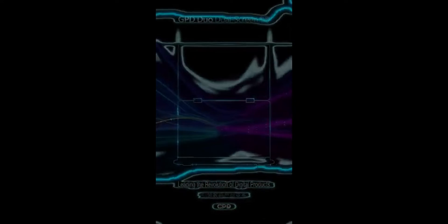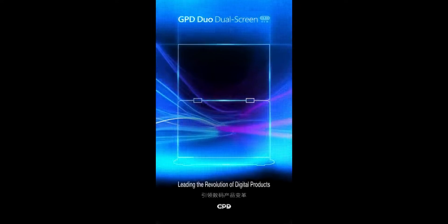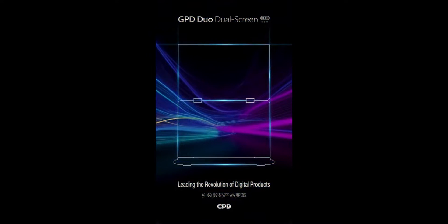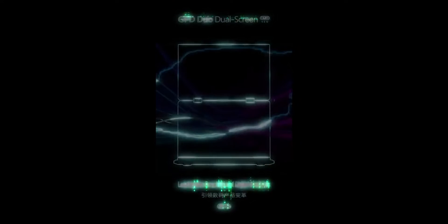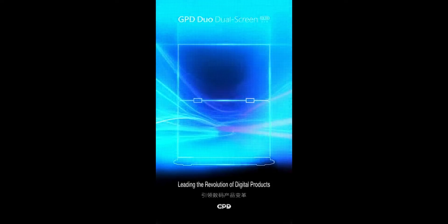Hey everyone! Welcome back to our channel! Today, we have something truly exciting for all the tech enthusiasts out there. GPD, known for their innovative handheld gaming PCs and miniature mobile devices, is stepping into the world of regular-sized laptops with a bang.